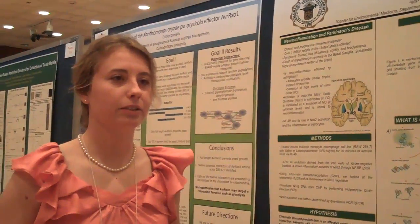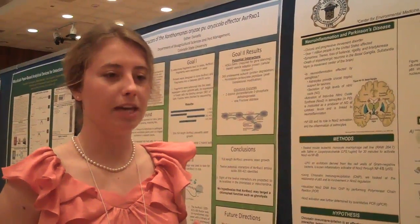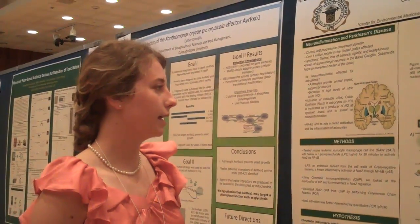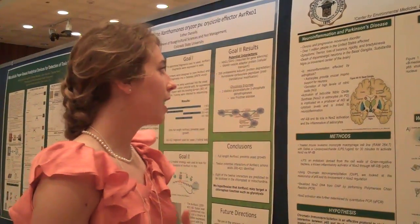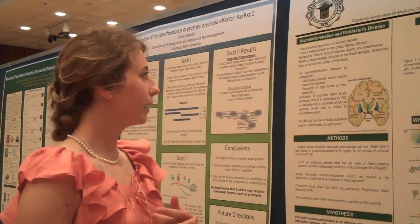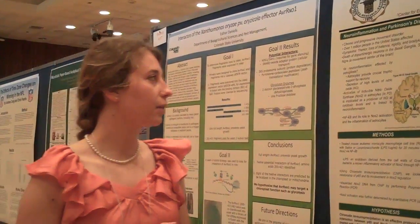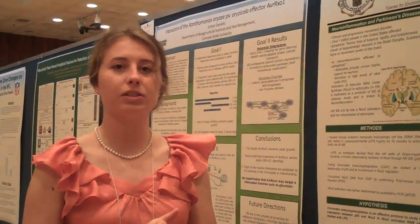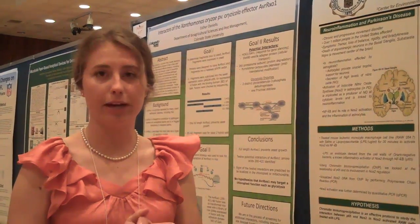Parkinson's is a neurological disease, and it's pretty much inflammation of the neurons in the substantia nigra, or a movement center of the brain. We are looking at neuroinflammation, and we are looking at the astrocytes, which are the main non-neuronal cells of the brain.